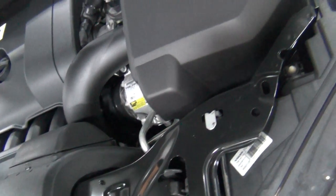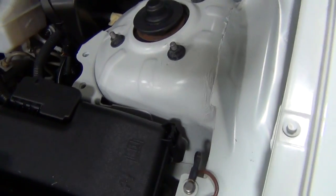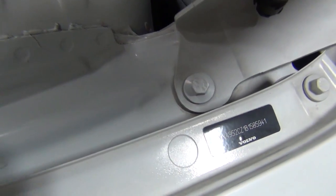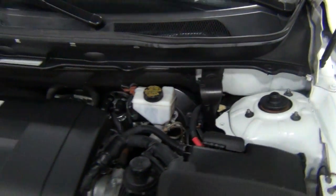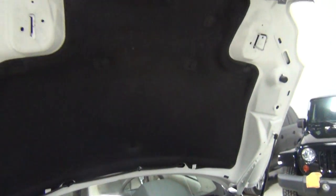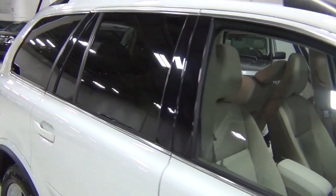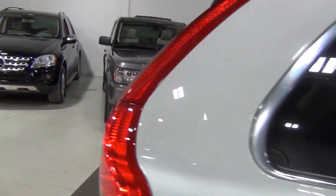My favorite thing about the car, honestly, are the seats. They are the most comfortable seats — more comfortable than a $100,000 Mercedes, and probably a lot safer too. They've got WHIPS protection, which is whiplash protection, and 900 other acronyms for safety features.